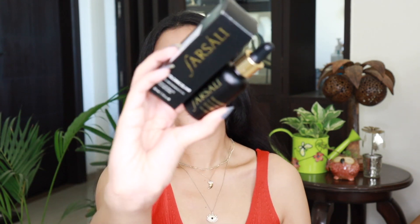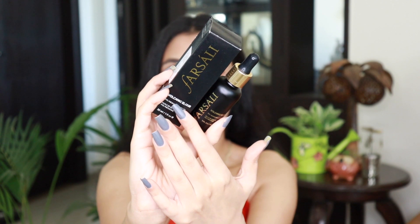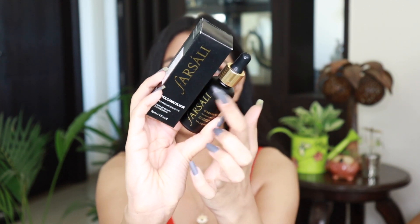First I'm going to go ahead and show you the inner and outer packaging and then give you my opinion about this product. You get a beautiful black and gold outer cardboard packaging, and then you have the glass bottle with a dropper. Pretty impressive packaging, and some great marketing out there as well.